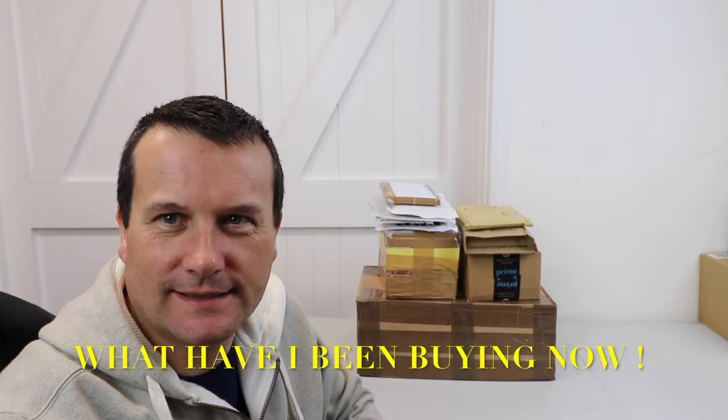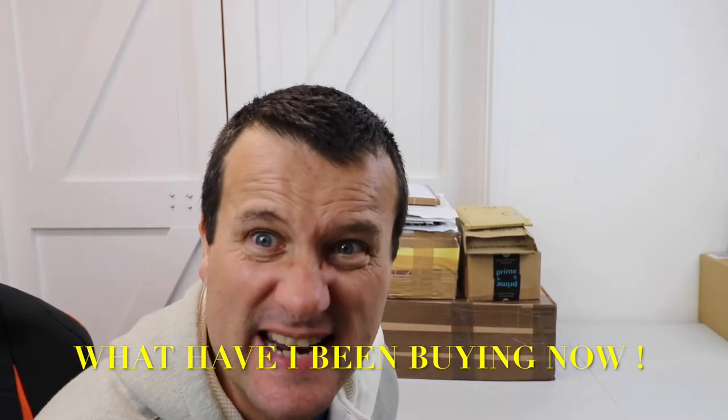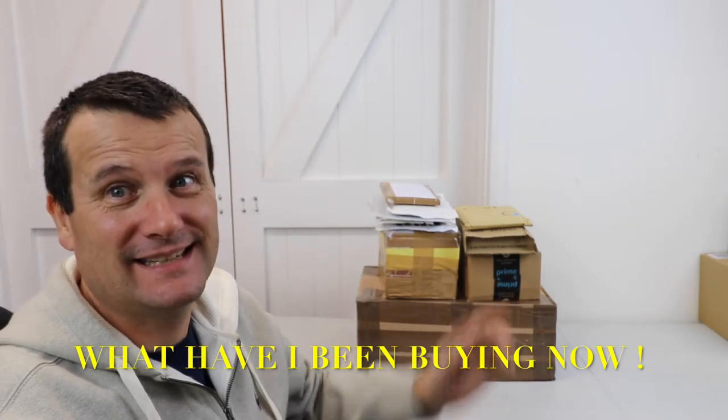Hello everyone, welcome to another episode of 'What Have I Been Buying Now.' I've been buying more stuff as you can see here. I'm going to get this opened up and share with you exactly what I've been buying. Let's get straight into it. So there they are to one side — we've got some stuff from Amazon and most of the rest from eBay.